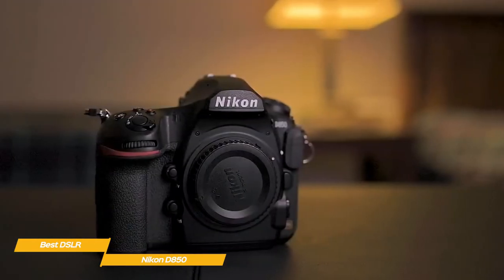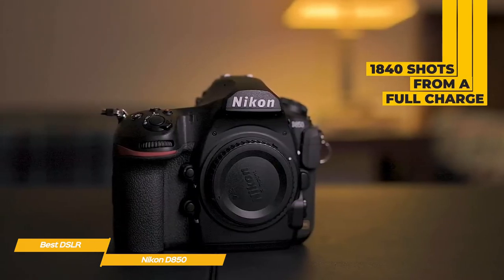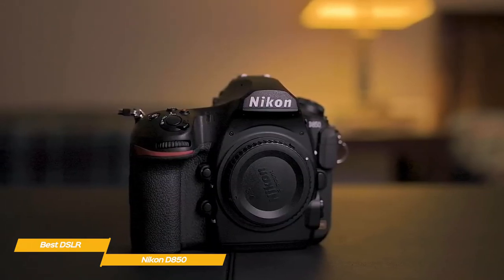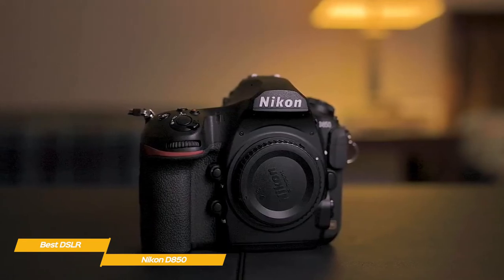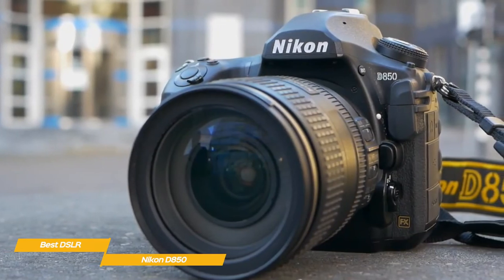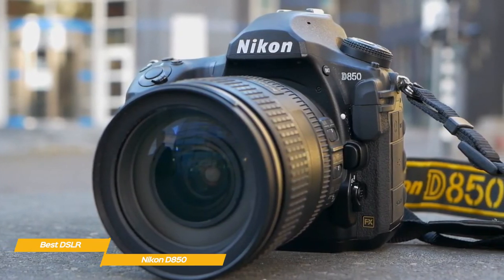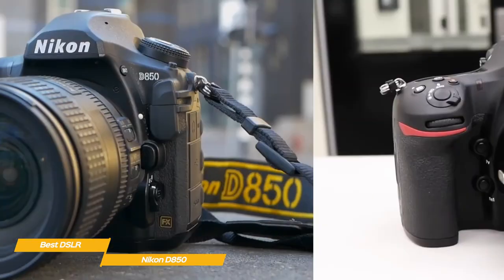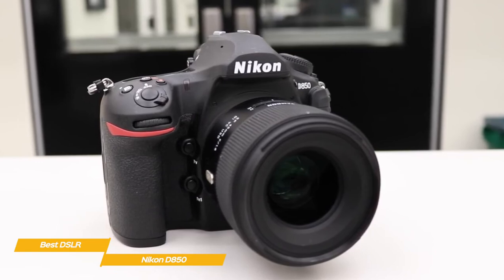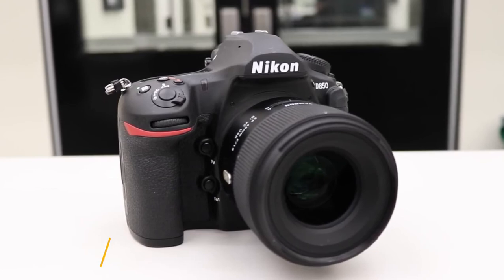The D850 is light on power consumption, delivering up to 1,840 shots from a full charge or up to 70 minutes of video. An electronic vibration reduction system reduces camera shake when shooting movies handheld, and ports for an external microphone and headphones are included for audio monitoring. For image transfer, the D850 uses Nikon's Snap Bridge connectivity and Bluetooth, with the option to transfer images as you shoot. If you're looking for the best DSLR for general photography, the Nikon D850 is the perfect choice — packed with features, impressive performance, stunning image quality, and great battery life.